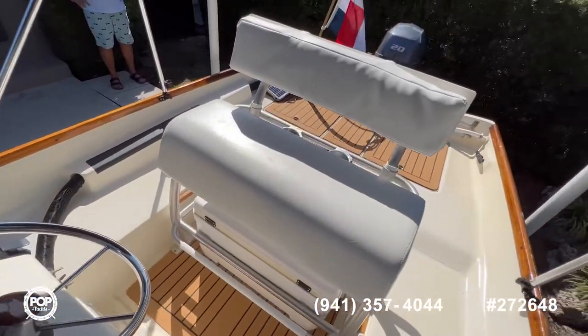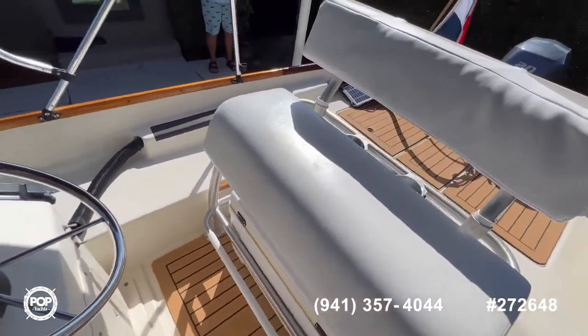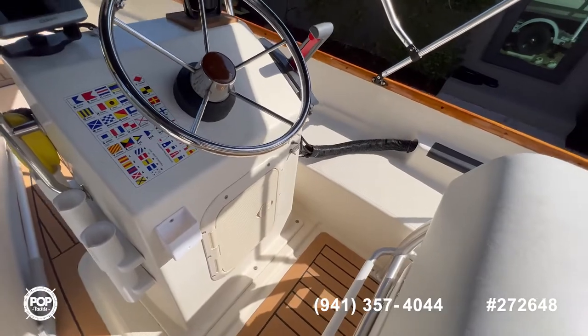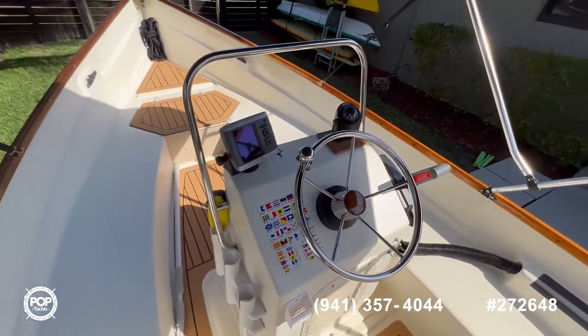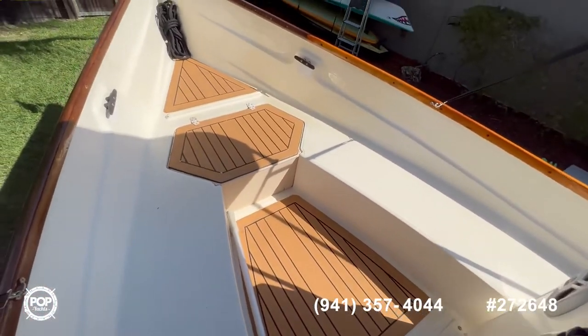There's a nice big bench with cooler space underneath, and you also have more storage space in the center console. There are a lot of seating areas on both sides, and as you continue to move forward there's a nice open area.